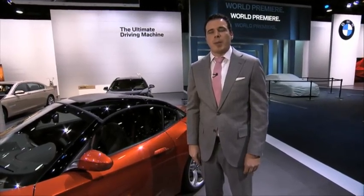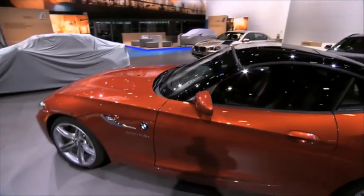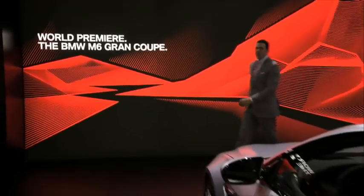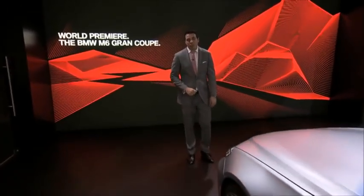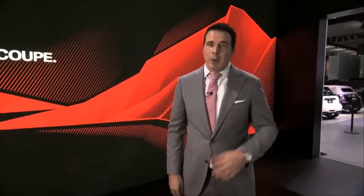Next, we're going to take a look at the BMW M6 Grand Coupe. BMW is launching the first M6 model with four doors, and it is called the M6 Grand Coupe. In my opinion, this is one of the sharpest and most beautiful M cars ever built. I would like to show you around.